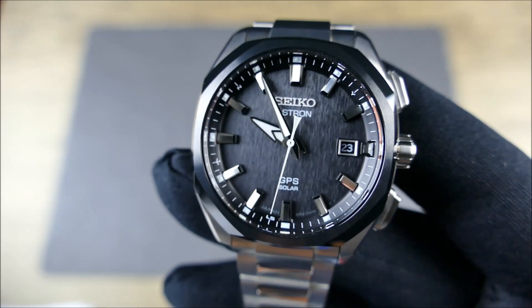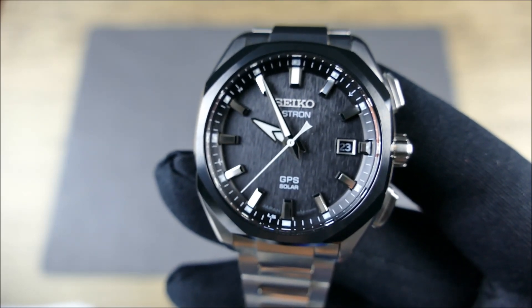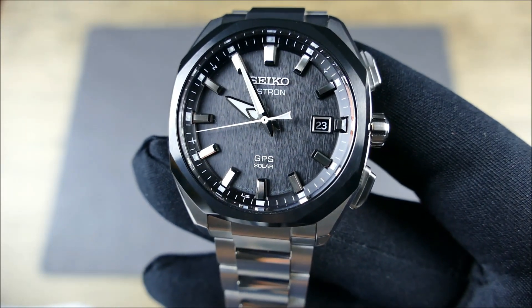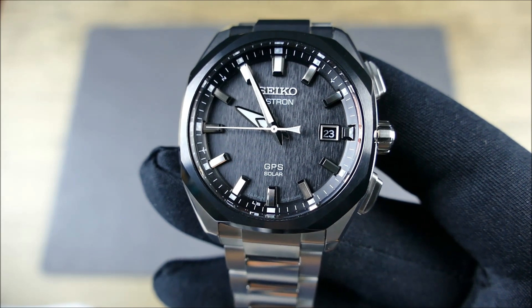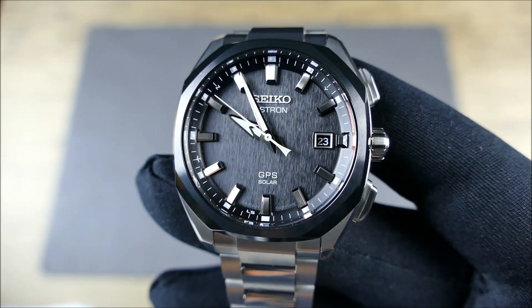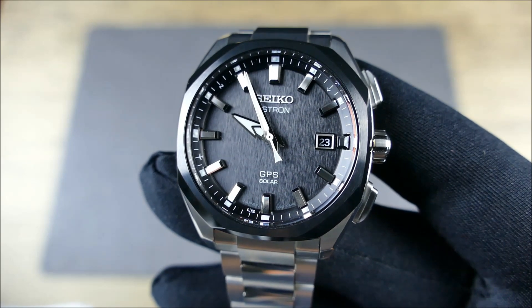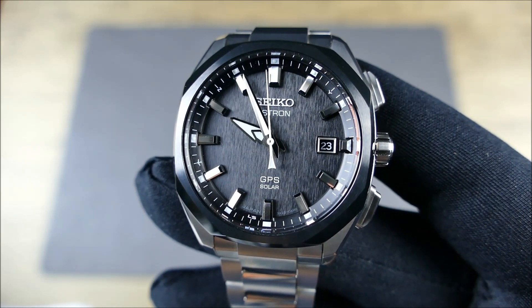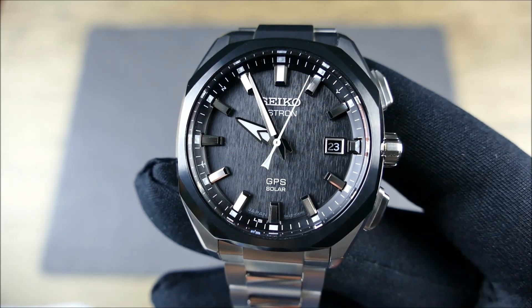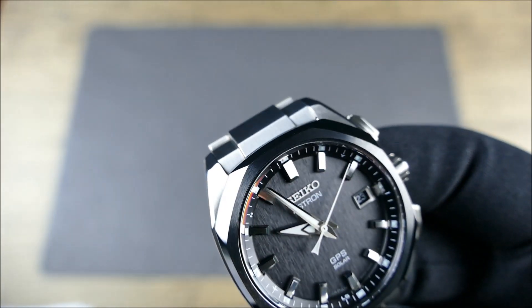It uses Seiko's LumiBrite, but this is not a dive watch, so the lume application is more similar to the Alpinist — meant for everyday adventure rather than deep diving or cave-dwelling situations. It's not putting heavy emphasis on pitch-black legibility, but lume is well applied and well done. It's just a smaller surface area overall, apart from the hands.